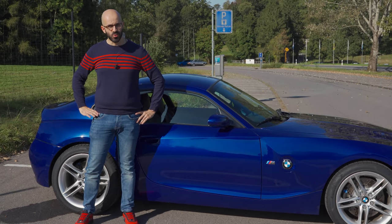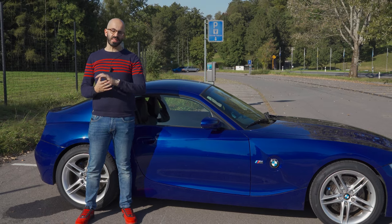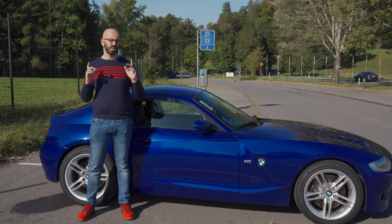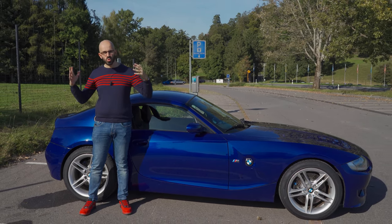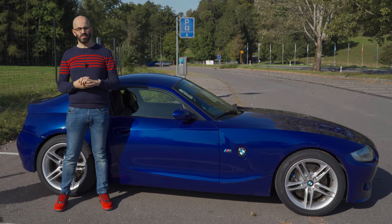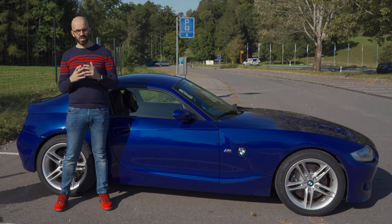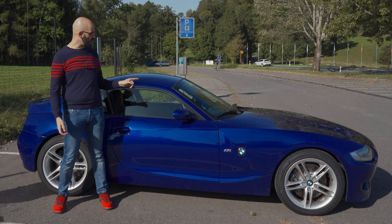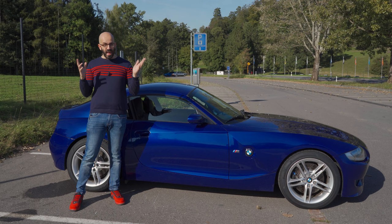Ciao, I'm Mario, a Swiss car guy on YouTube, and today I'm standing next to this BMW. Recently I asked the question: what would be the perfect sports car for Switzerland? I reckoned my Nissan GT-R is too fast, too heavy, and too large for the narrow Swiss mountain roads. I went to drive a Mazda MX-5 and didn't really like it because it was lacking on power. So imagine how happy I was when a viewer of this channel, Sam, offered me to drive this 2006 BMW Z4 M Coupe.